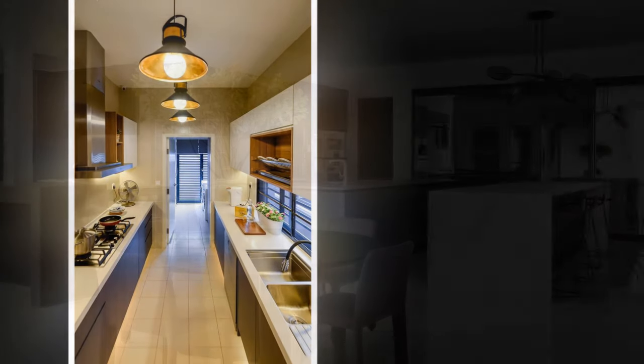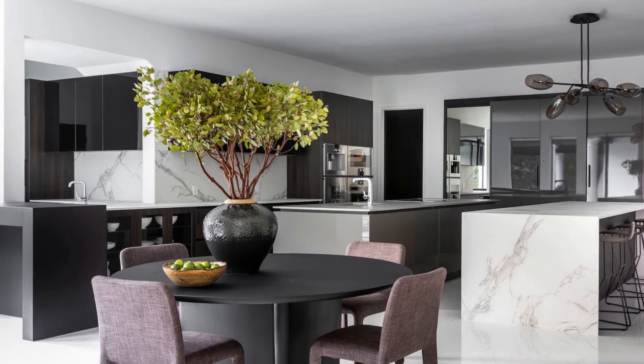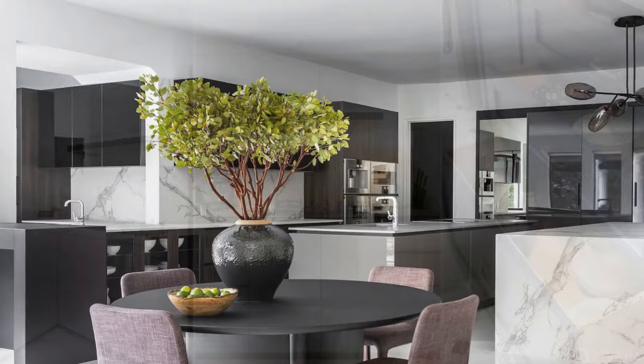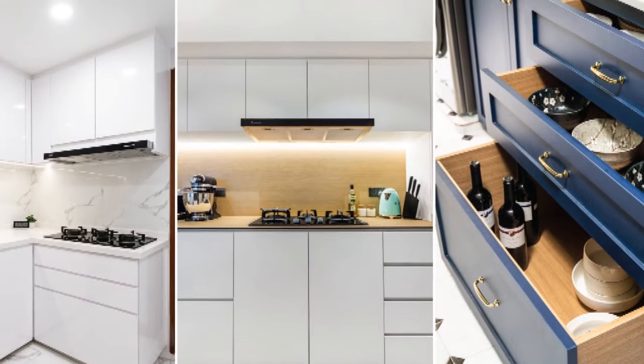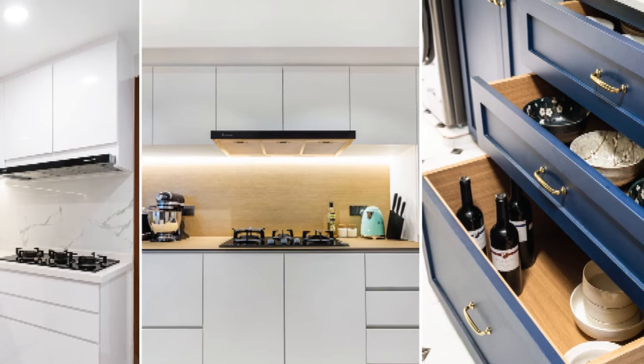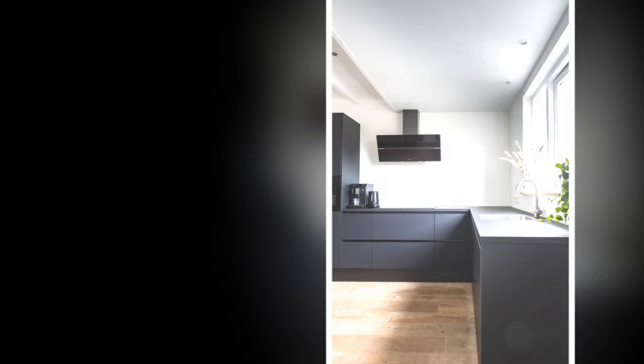Here are some clever ways to elevate your kitchen's look without spending a fortune. To revamp the cabinets, use paint power — a fresh coat of paint does wonders. Choose timeless colors like white, black, navy blue, or warm gray. For an extra touch, consider painting the island a contrasting shade.